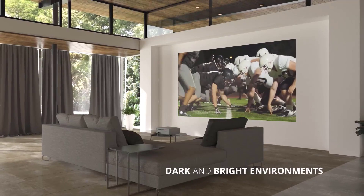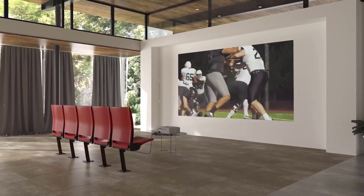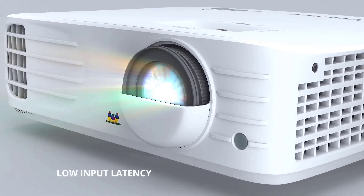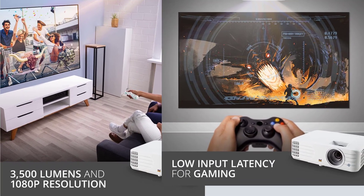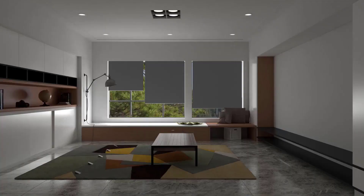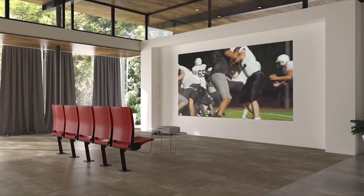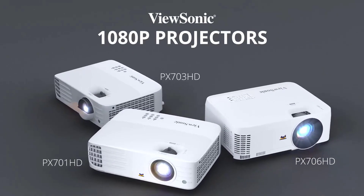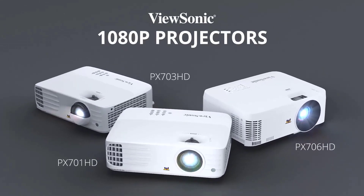This TV projector integrates seamlessly with Roku, Fire TV Stick, and Chromecast for effortless programming for education, entertainment, or business environments. It supports most media players, gaming consoles, PCs, Macs, and mobile devices with input options such as dual 3D-ready HDMI, powered USB-A, and more. Included accessories: PX701 HD 1080p Projector, Power Cable, VGA Cable, and Remote Control.